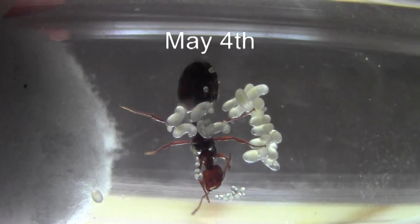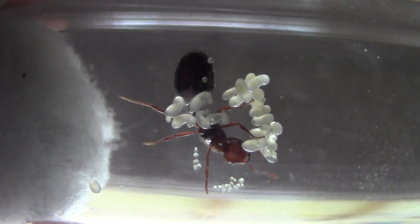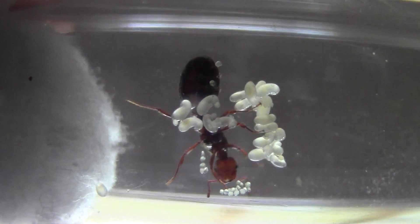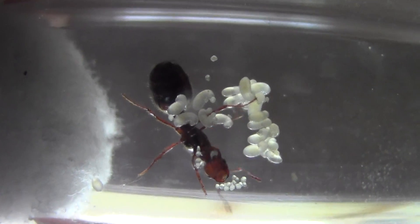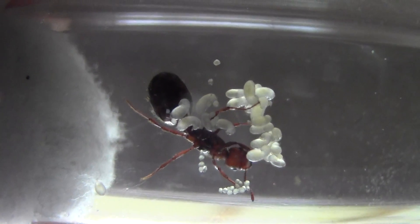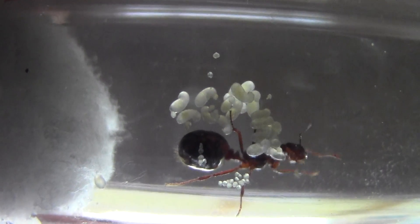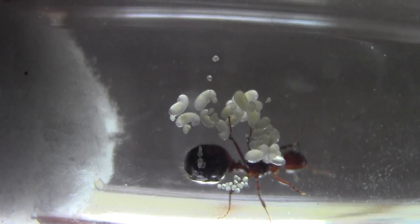Here's an update on our ant colonies. You can clearly see we've got a whole bunch of larvae now. They're still laying eggs. Hopefully we'll have some workers in another week or two. This is a good mommy.